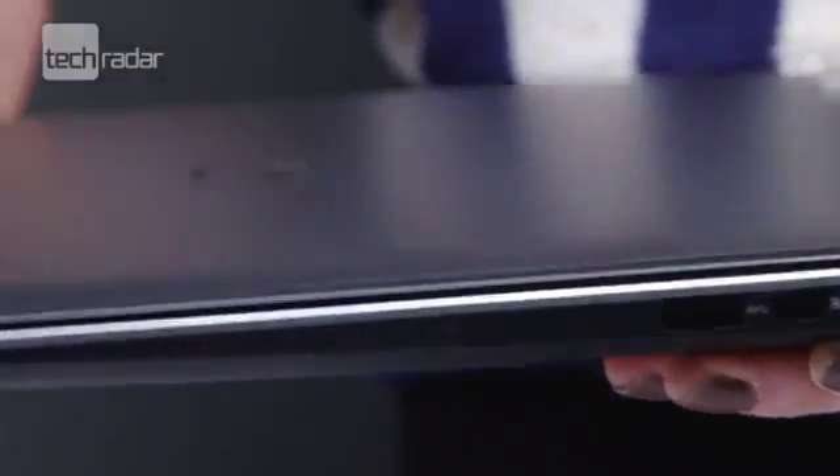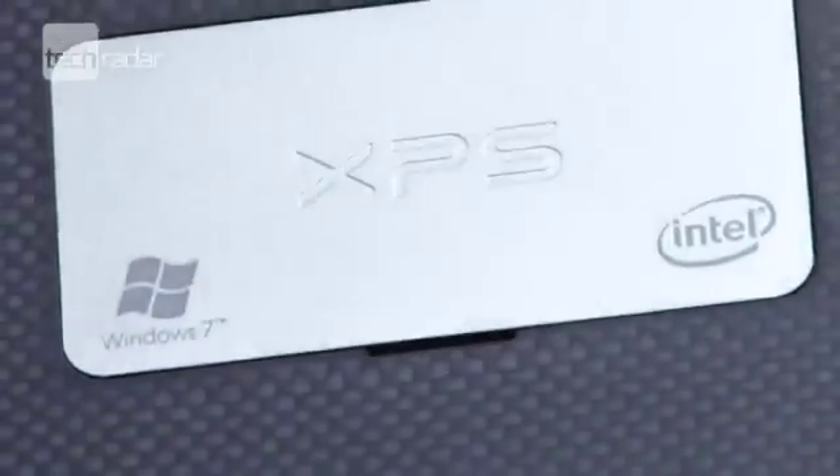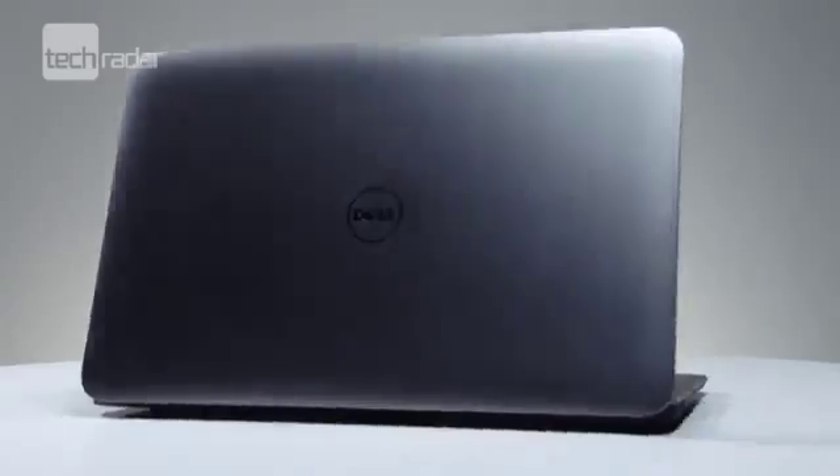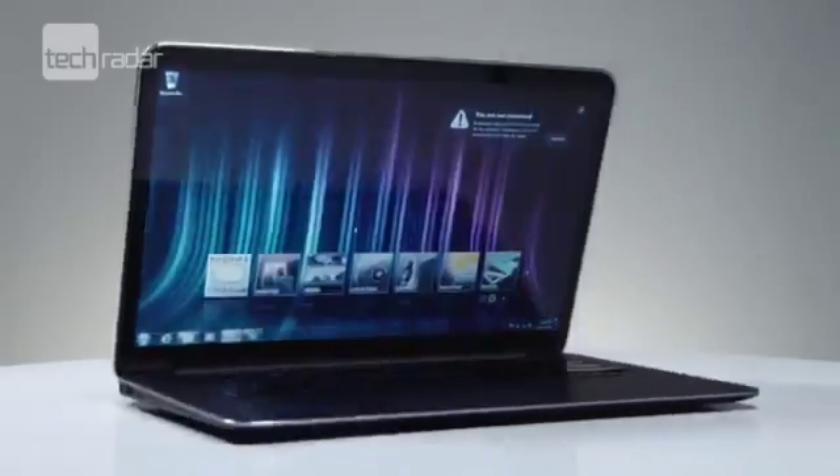We're talking 18mm thick at its fattest point, a 13.3-inch Gorilla Glass screen and Core i5 processor under the sleek hood, along with 4GB of RAM and a 128GB solid-state drive.